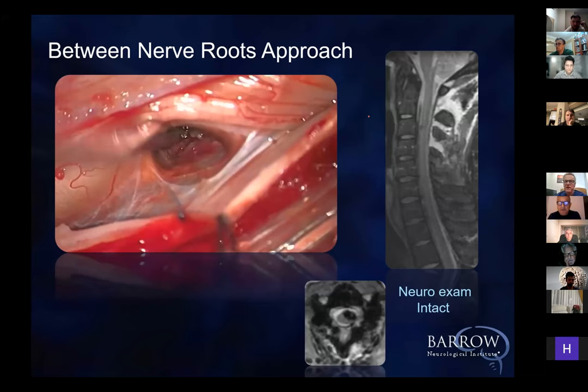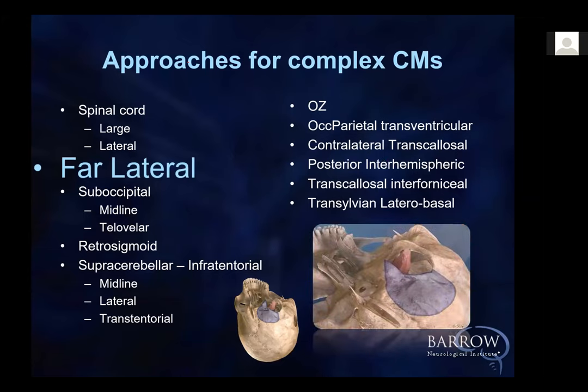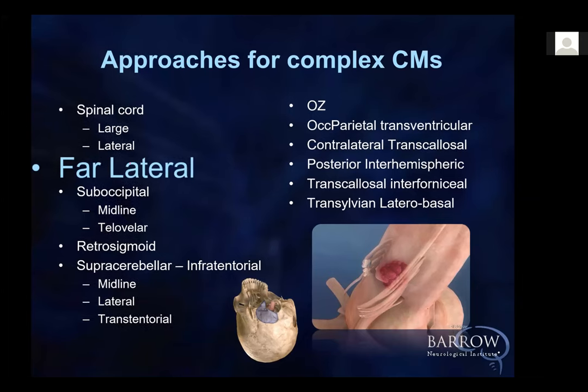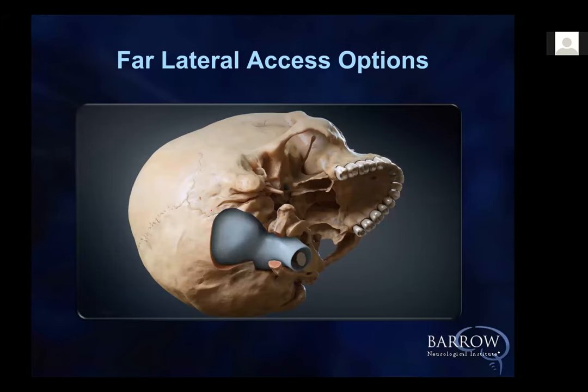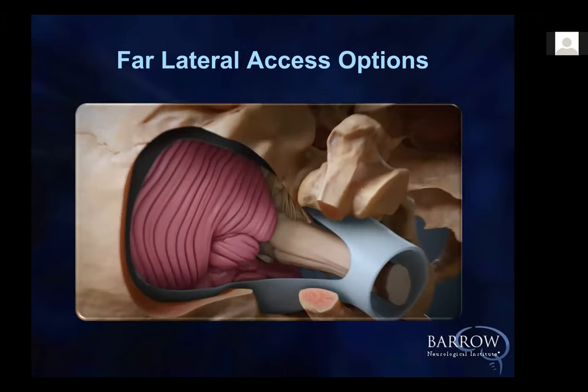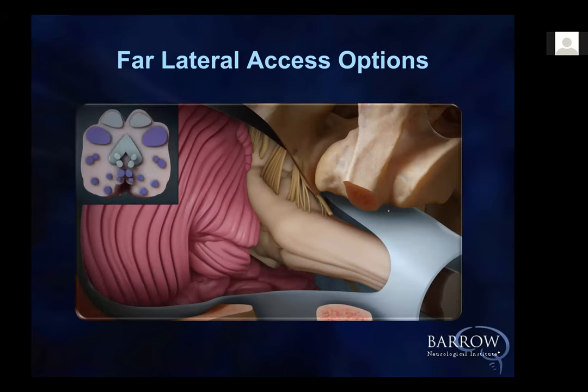I want to spend the rest of the time going through the various approaches we've used for these lesions. When you talk about the far lateral approach, I started with the big hockey stick incision, then went to a lazy S that's lateral because it gets the muscle mass away from you. How much you take off depends on where you want to go — whether anterior or just here. It's very much dependent on the target.